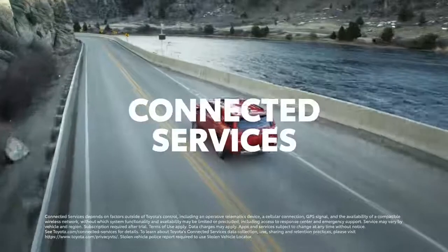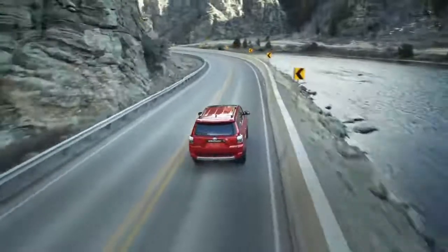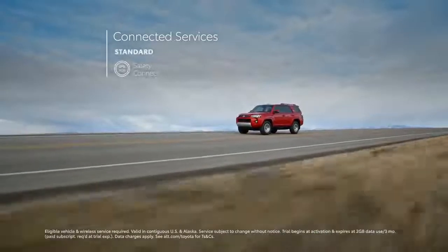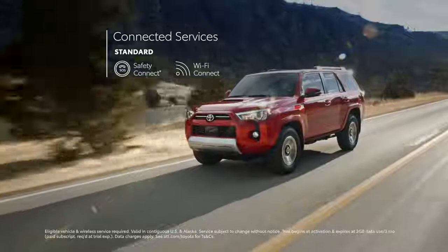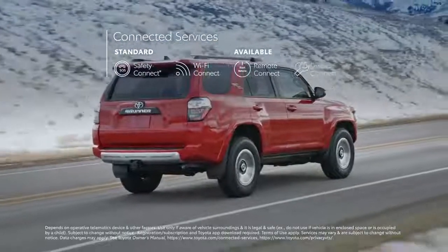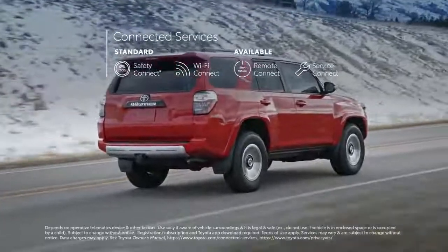The audio multimedia system is designed to work seamlessly with Toyota's line of connected services, which include trials for Safety Connect and Wi-Fi Connect, the latter of which turns 4Runner into a mobile hotspot for up to five devices, as well as available Remote Connect and Service Connect to help ensure 4Runner stays connected to both driver and dealer.